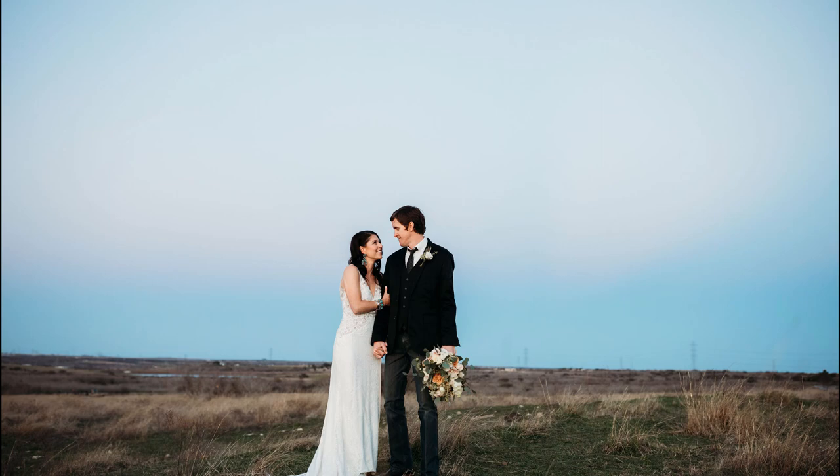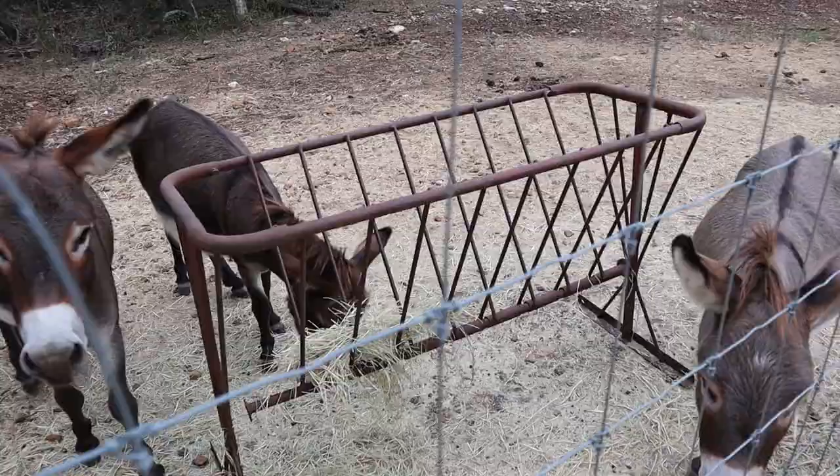And something else that makes Harper Hill Ranch so great — you guys have an animal petting zoo? Yes! So talk to us about that. We first started off with some mini donkeys. We have three mini donkeys named Louis Vuitton, Prince Henry, and Mr. Big.